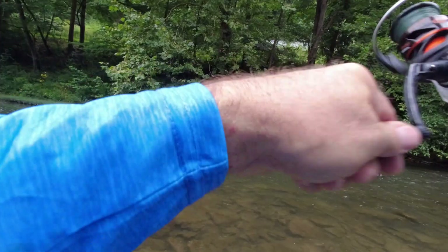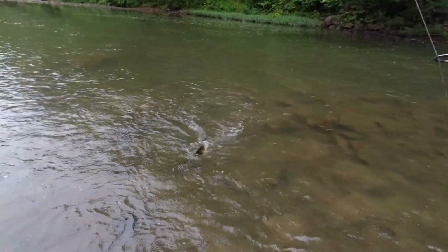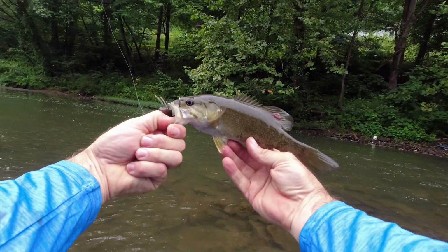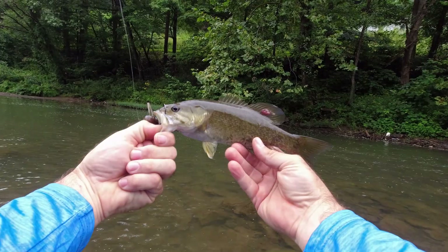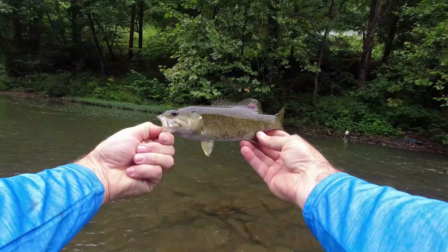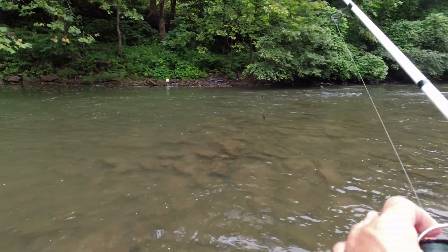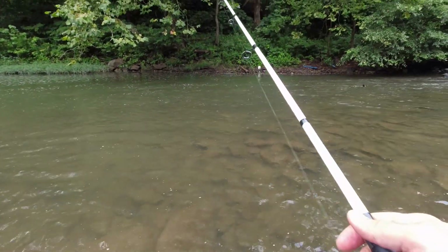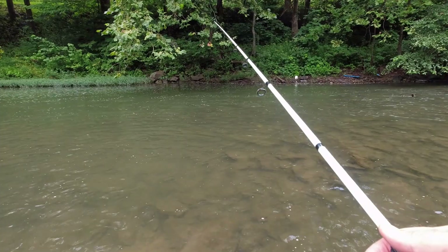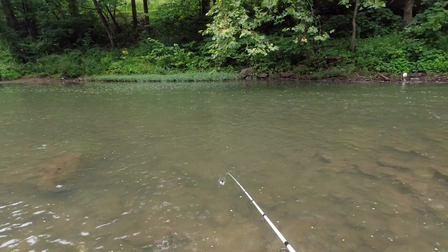Oh God — already! Come in here buddy, he slammed it! That's our first one on the hellgramite — didn't take long, maybe second or third cast. All right guys, our first one. He's got some parasites on him or something, but there is number one on the hellgramite. We've got the next 90 minutes to see what we can do. The number to beat is four.